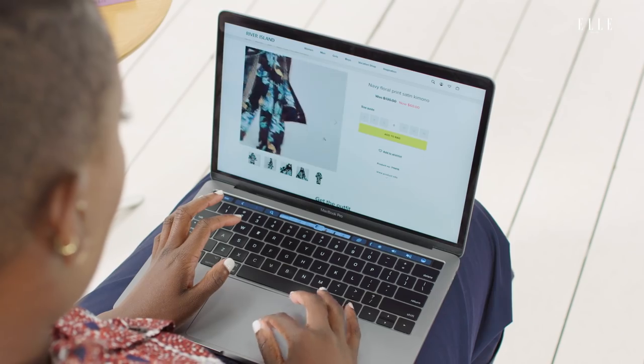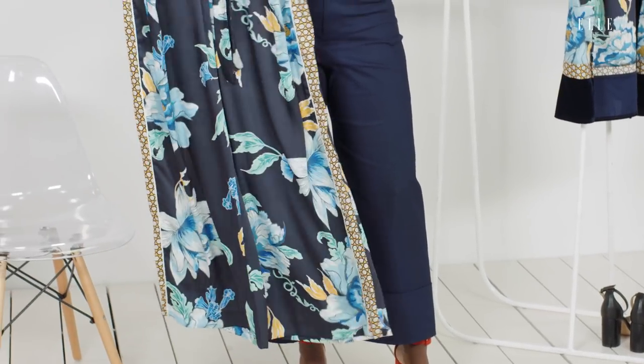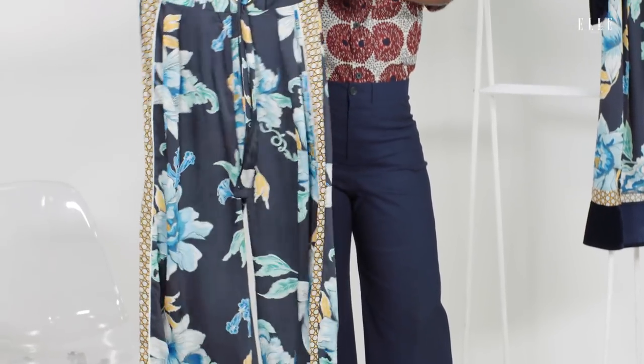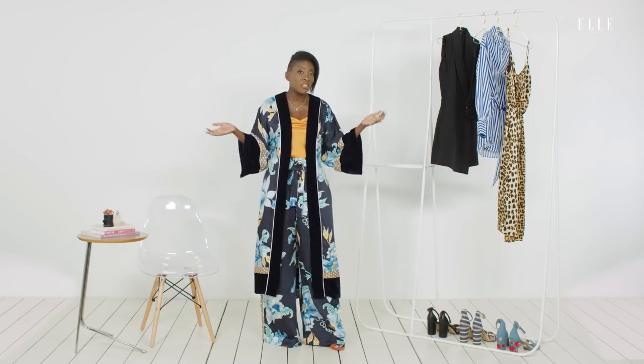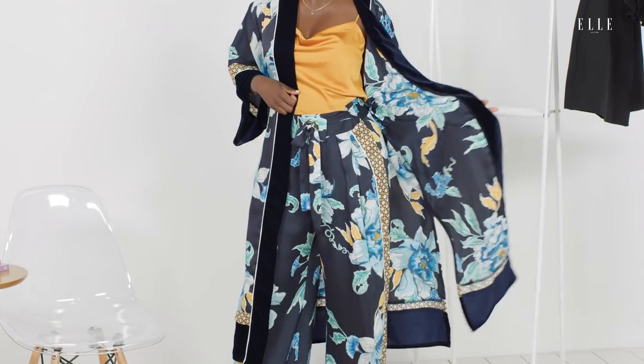However, on the site it's marketed as satin, but upon feeling it, I'm not too sure about that. I still don't exactly understand why there's a bit of a velvet trim here, but I will say that I like the entire look. Everything is so comfortable.